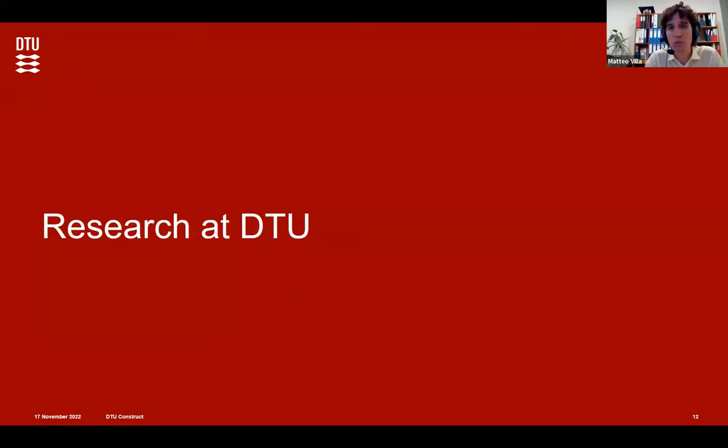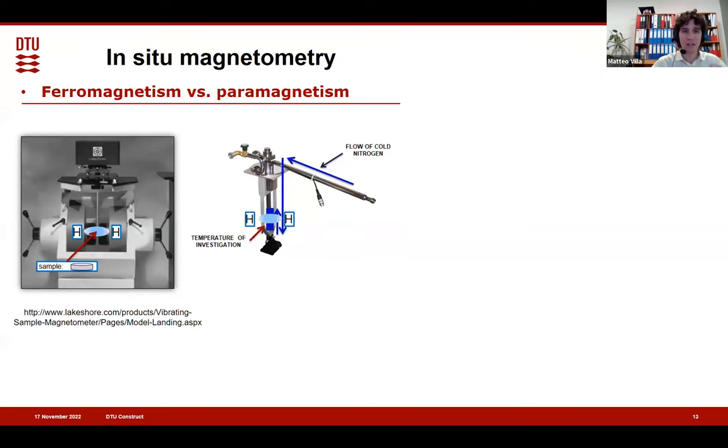How can we contribute at this point — what have we done at DTU? So far we were just introducing; now let's see what we have done. There is some interpretation that we had to put in place, and starting from there we wanted to do some experiments. What we have applied a lot at DTU is magnetometry, to contribute and go further in understanding what is really going on.